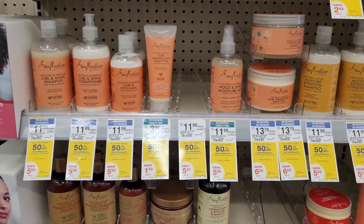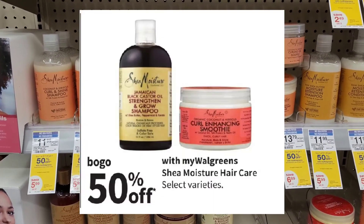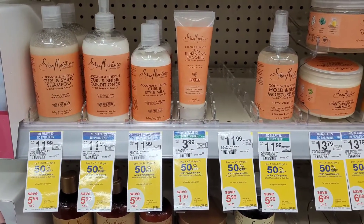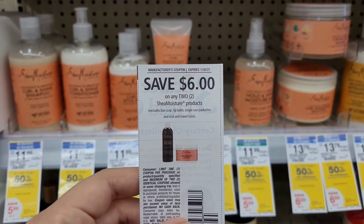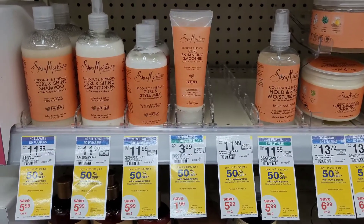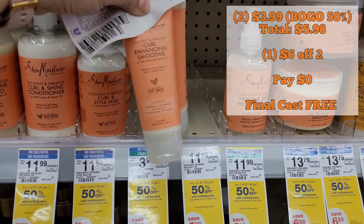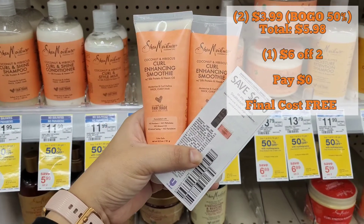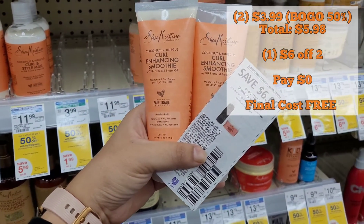Next I'm in the haircare aisle looking at the Shea Moisture deal — buy one, get one 50% off. I really like those curl enhancing smoothies, so I wanted to push my luck and see if this $6 off two paper coupon from the $1.17 RetailMeNot would work. If I pick up two of them I'm looking at a total of $5.98, which is a little less than the coupon itself, so I wasn't sure it would work, but I wanted to try it out for zero out of pocket, making these free.